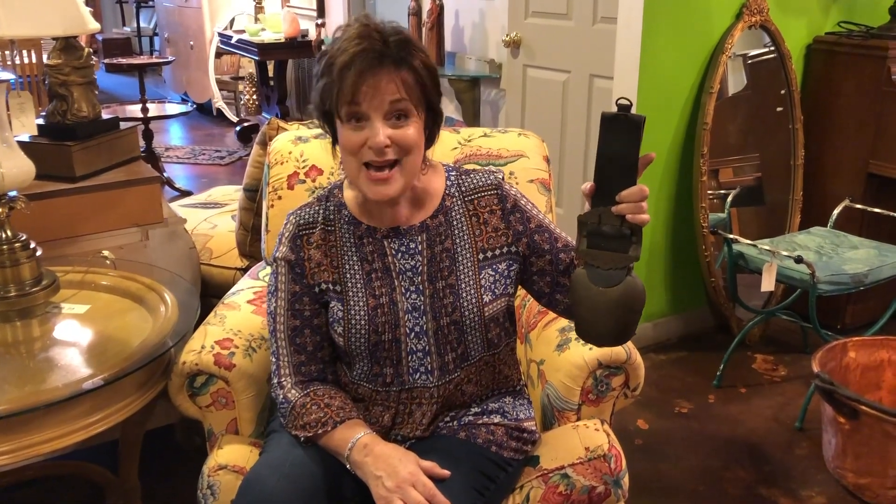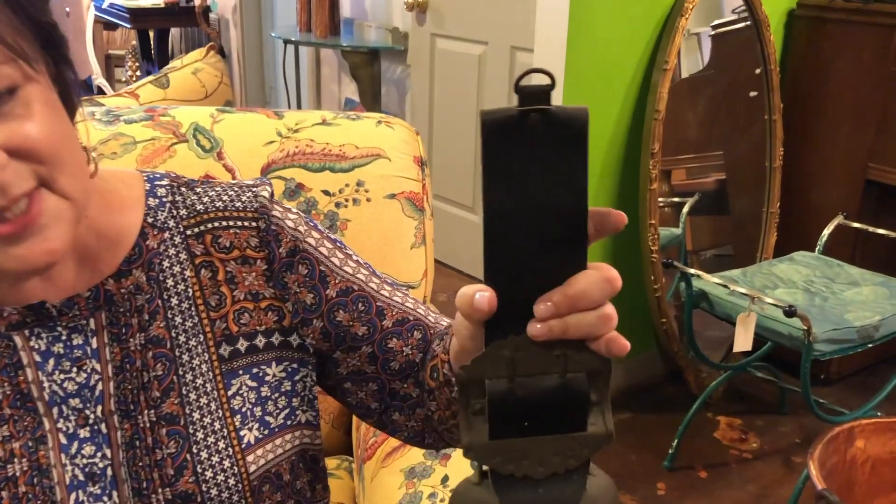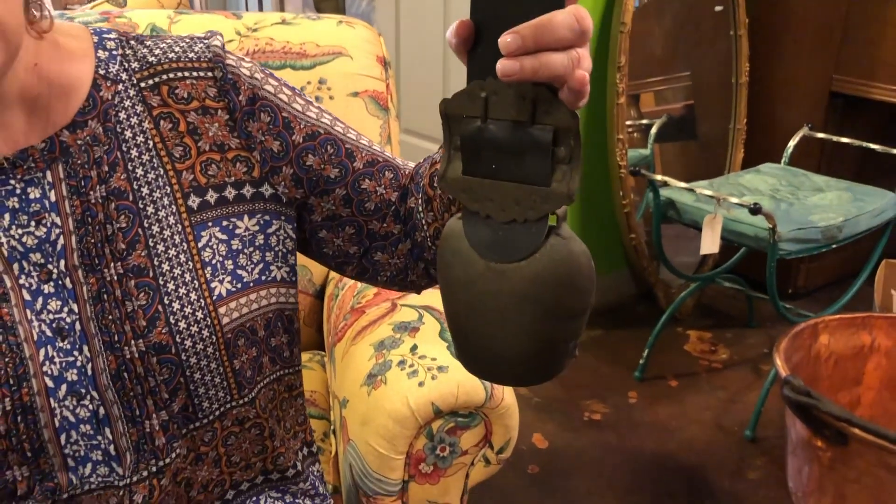My last find of the week is this antique cowbell. I think it's awesome — this is leather, and I love the sound of it. You can call your family to dinner.